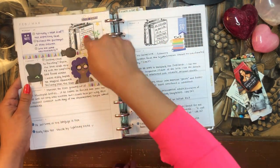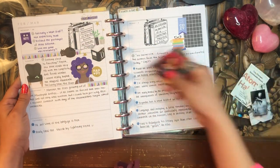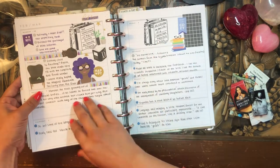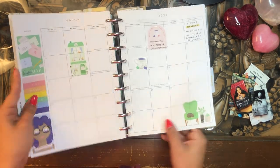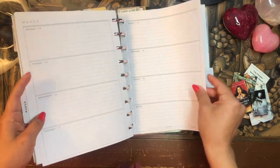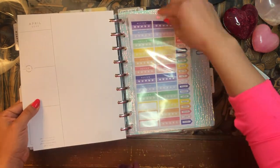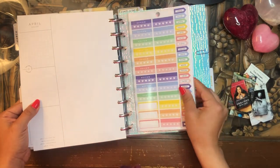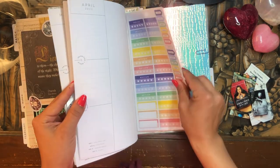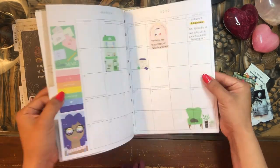For example, on this page, all these notes are about The Inheritance of Orquídea Divina by Zoraida Córdova. I haven't finished it yet, so I won't be putting that in my reading challenge. In the back of the planner, I have some stickers in a sticker protector sheet — book club stickers — so if I'm on the go and want to pull out some bookish stickers, I always have a couple that fit the theme of this planner close at hand.